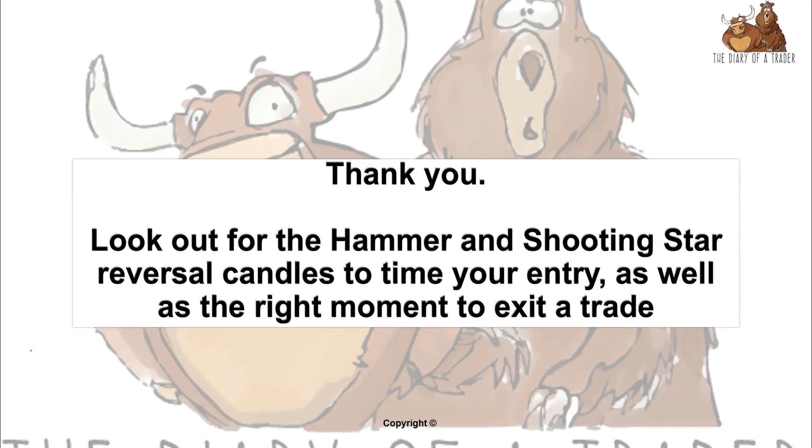Look out for these hammer and shooting star reversal candles to time your entry, and also at the end of a trade that you're already in, it's also a place where you may want to exit. Those are the two candle formations for today. Thank you very much for watching — see you in the next video.